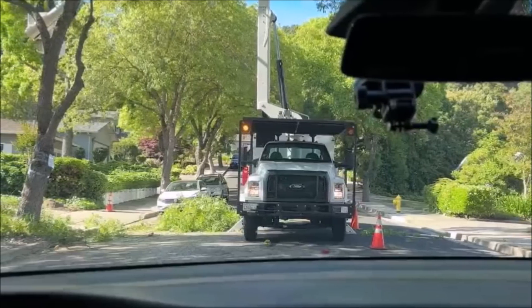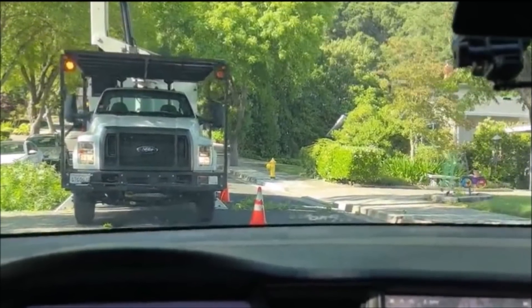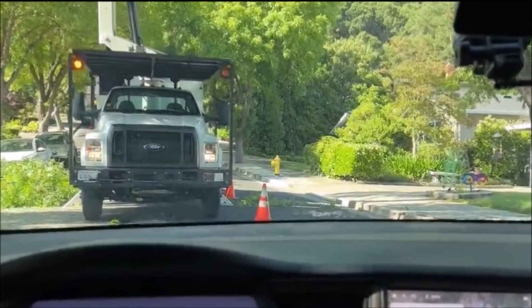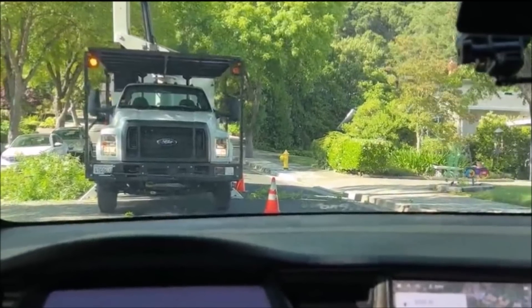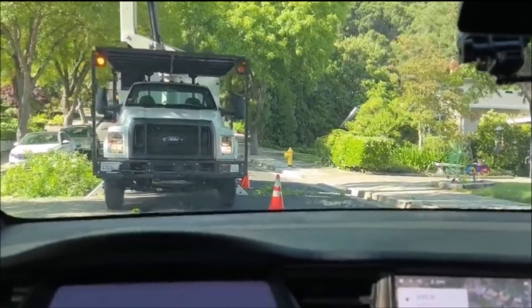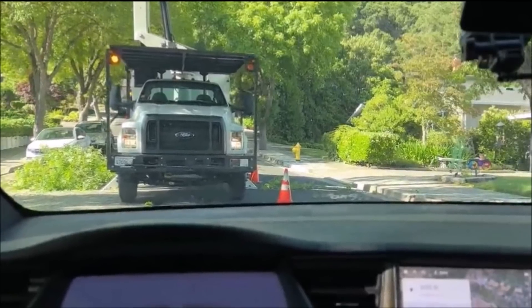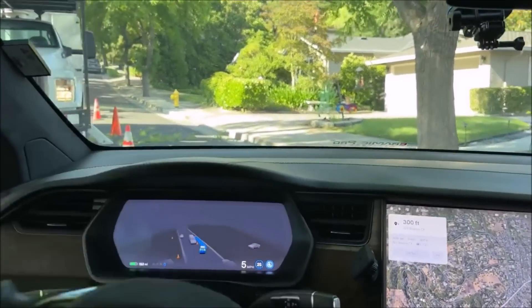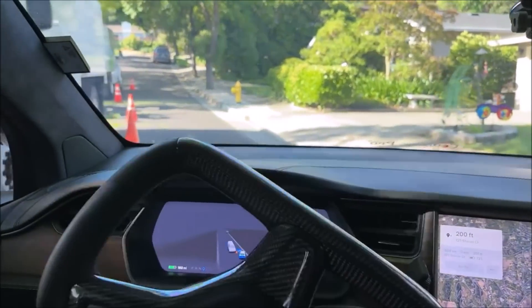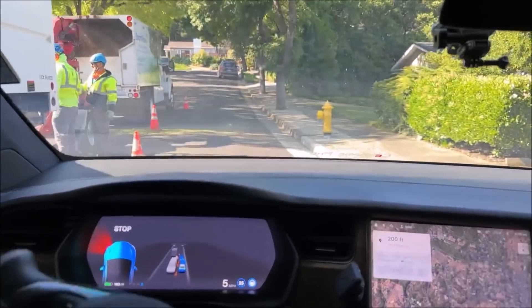Some people have commented that the video is insane and shows how far Tesla's Full Self-Driving has come. Of course, there are still some people who are skeptical of FSD beta, pointing out that the car is still in beta and is not perfect. However, the video shows that FSD beta is making significant progress and is becoming more capable of handling challenging driving situations.